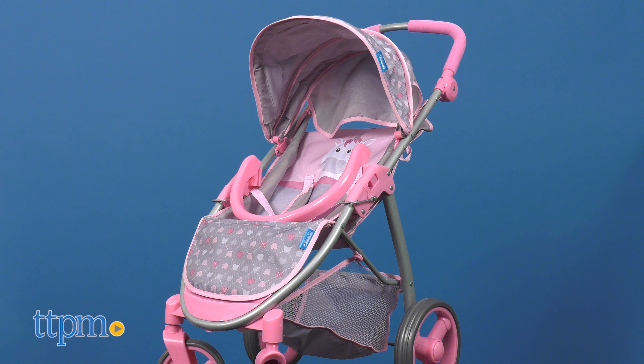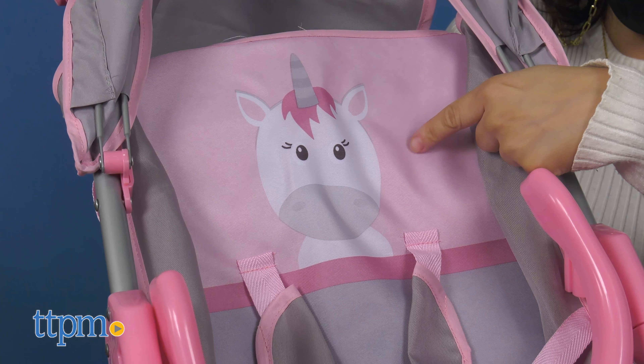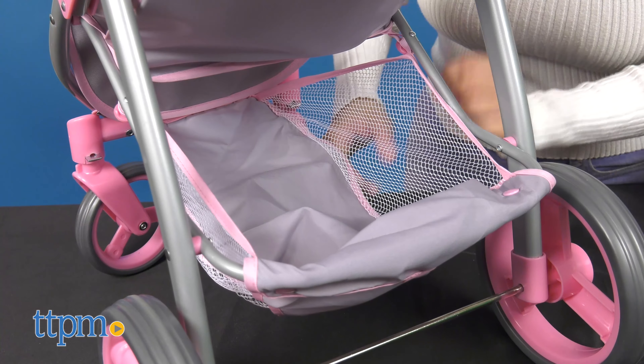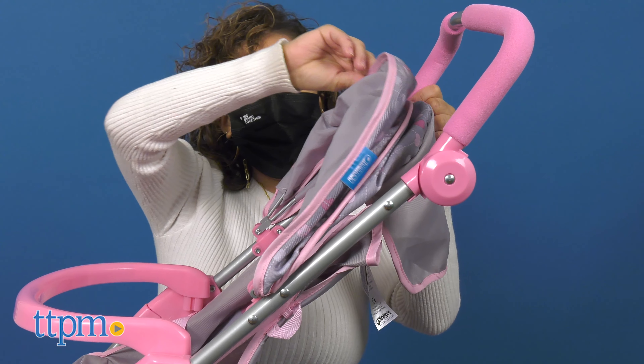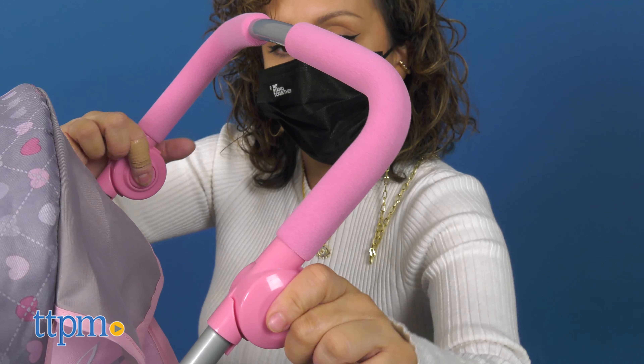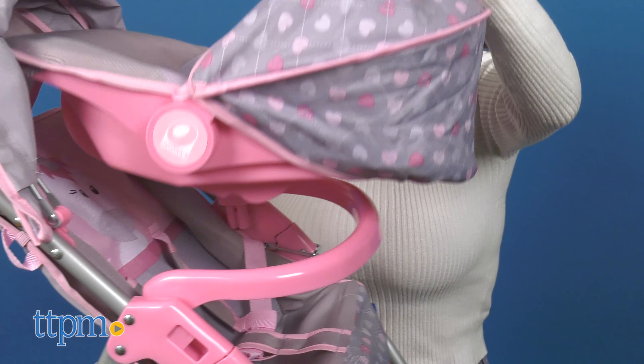This adorable stroller comes in gray with pink accents throughout and features an adorable unicorn on the back side of the stroller and car seat. It includes a large shopping basket, retractable canopy, swivel front wheels, adjustable ergonomic handle, and removable car seat.